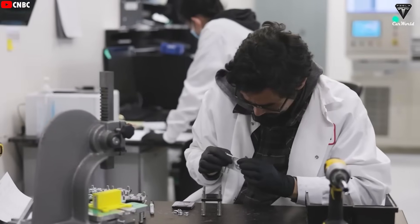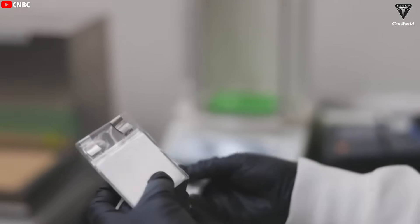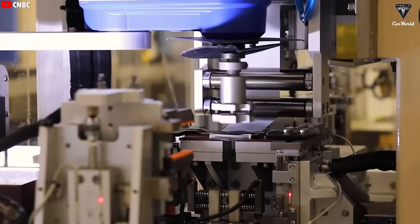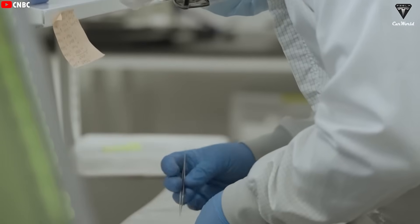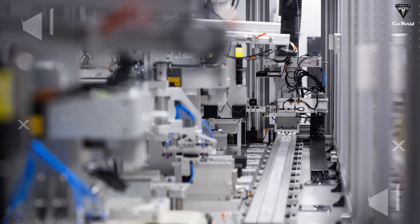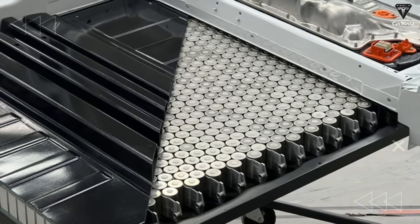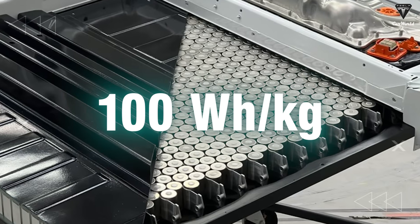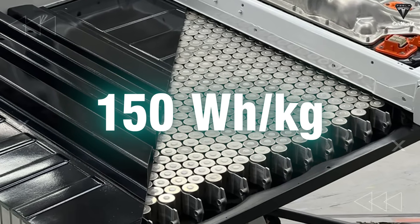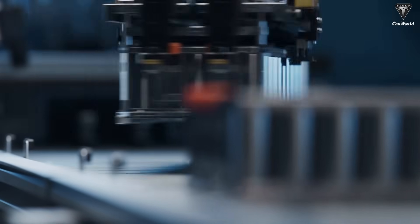Elon Musk has said before that Tesla has studied many potential battery chemistries, but only a few were truly suitable for Tesla's needs, and sodium-ion is one of the rare exceptions. Early generations of sodium-ion batteries had energy densities far too low for electric vehicles, reaching only about 100 watt-hours per kilogram compared to the minimum requirement of 150 watt-hours per kilogram. But Elon Musk and Tesla didn't give up.